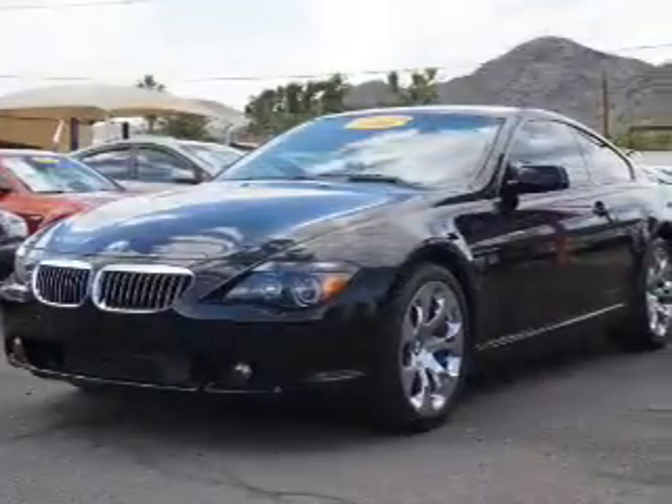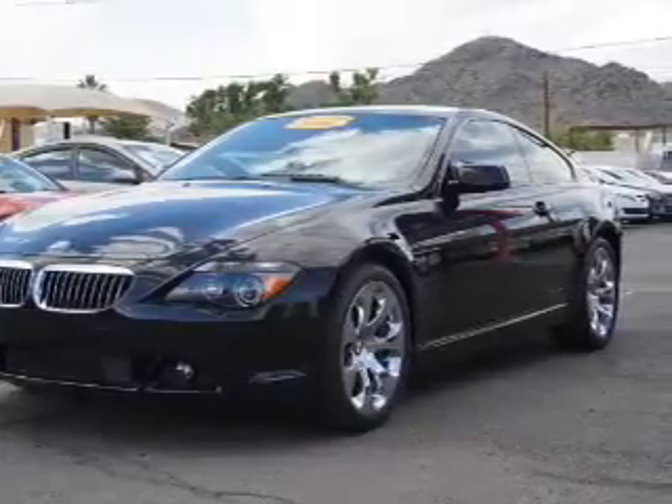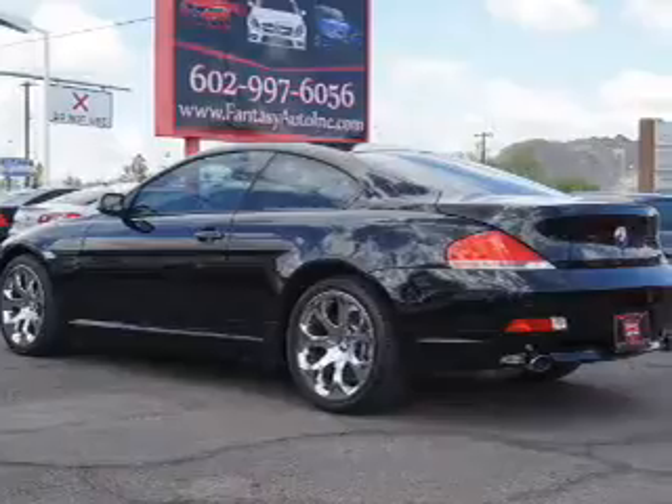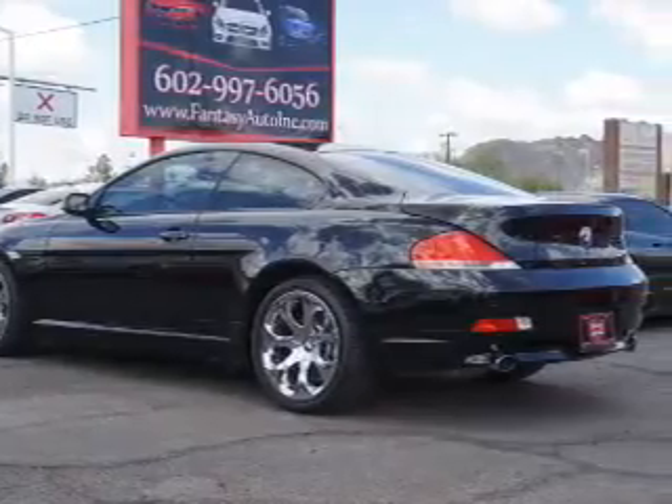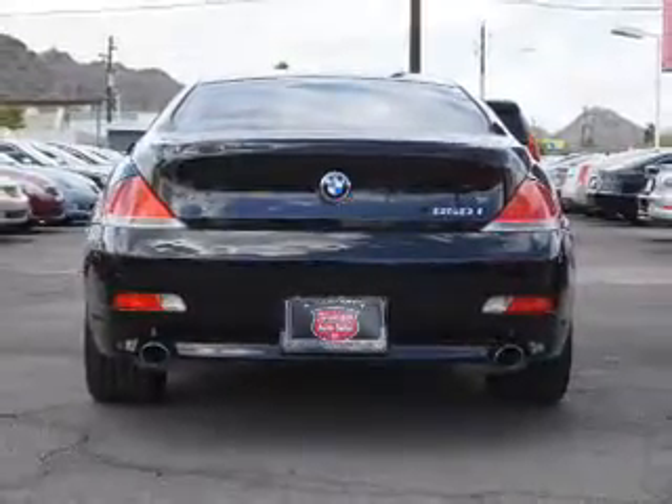And an automatic transmission. The features include a power sunroof, electric trunk, auto dimming mirrors, an alarm system, keyless entry, rain sensing wipers, independent suspension, brake assist, traction control, and stability control.